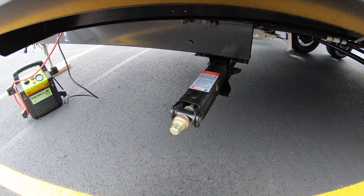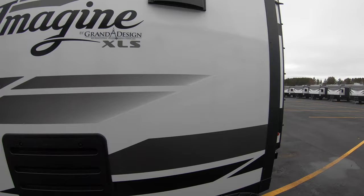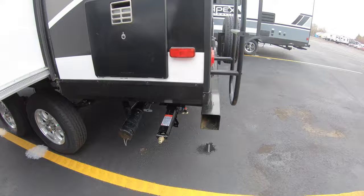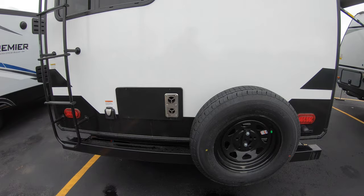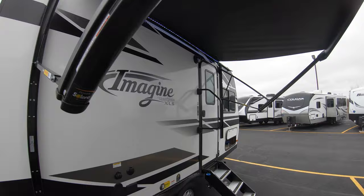Looking down below, this unit has manual tongue jacks and it's got one little slide here. You have black and gray water releases back here, a ladder to get up on the roof, comes pre-wired for a Furrion backup camera, and has 30-amp service. It also comes with a spare tire.